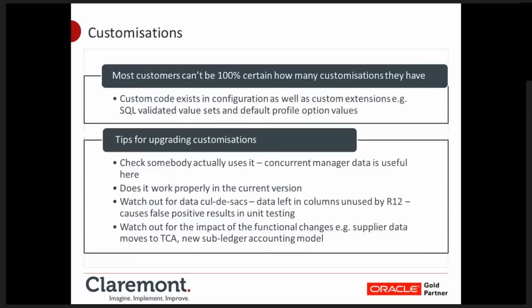Customisations. Most customers I visit don't actually know how many customisations they have — which sounds odd, but when you consider all the places you can hide custom code within and outside the e-Business Suite, it's not that surprising. SQL validated value sets are a good example: the data model is changing in certain areas, so you need to find all places where custom SQL statements exist and change them if necessary to work in Release 12. You can also use SQL statements to default profile values and they're very easily hidden. We tend to use an assessment kit which interrogates the database to find those things.